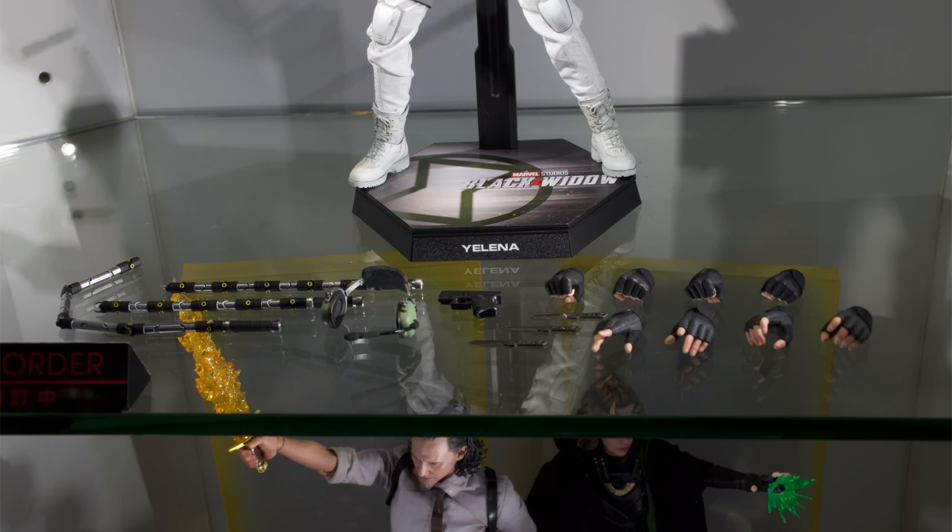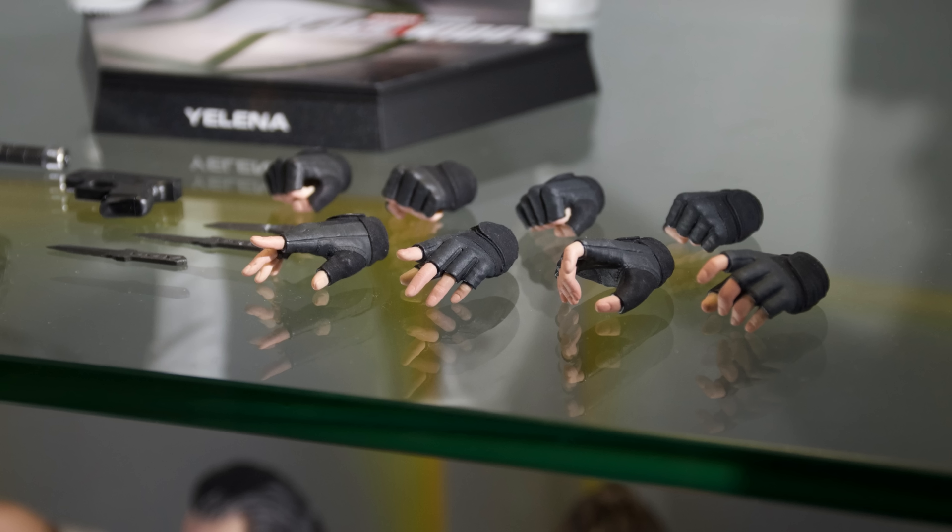If you are looking to pre-order Yelena, she is available from toyswonderland.com. Link is down below. They do have 12-month installment plans and an awesome reward system.